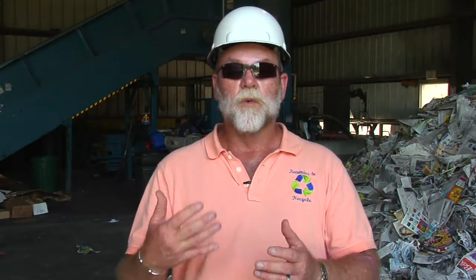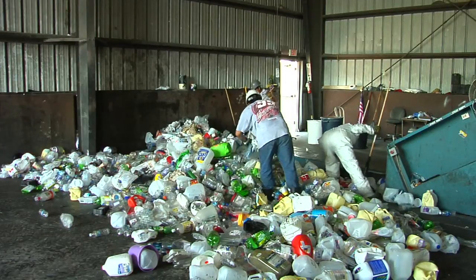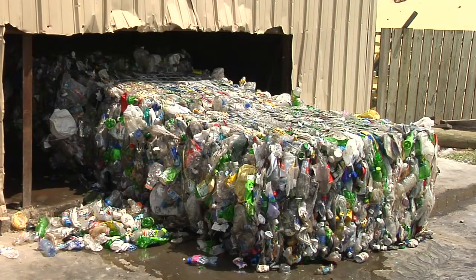You're keeping it out of the landfill, and that's another major benefit. Landfills are very expensive. Once the plastics get to those facilities, they will sort them by numbers, and they'll bale them up, and they'll ship them off to actual markets where the plastics will be remanufactured into probably those same bottles that you've brought in.